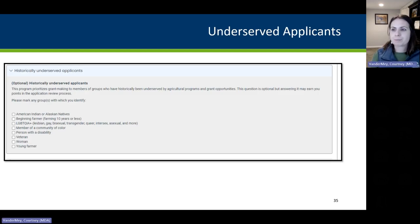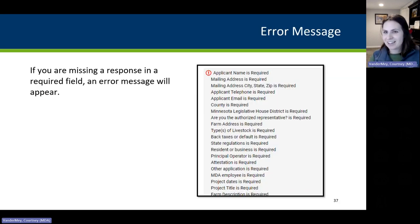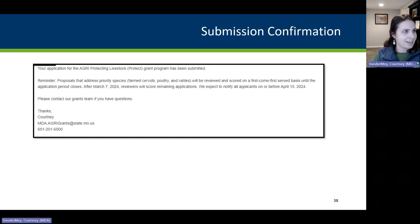Lastly, the underserved applicants question: it is the state's policy to consider diversity, equity, and inclusion in grant making, but this question is optional — you don't have to answer it. Be sure that you click the Submit button at the bottom of the application. If you don't answer all required questions, you will get an error message. Once it goes through, you'll get a confirmation email saying your application to the Agri Protecting Livestock Grant has been submitted. Be sure you click Submit to receive that confirmation email.